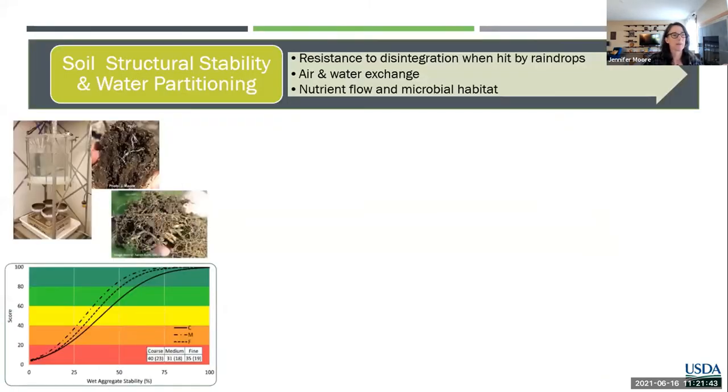For bioavailable nitrogen, there's something called ACE protein that's been recommended, as well as more classical nitrogen mineralization tests. Probably the newest indicators now online are the actual abundance, types, and diversity of microbial communities. Two approaches becoming more common are fatty acid profiling and molecular characterization. All of these processes are directly and indirectly related to the health of the soil and how your community is functioning. We'll start with soil structural stability and water partitioning, conducted in some labs using a Cornell wet aggregate stability testing mechanism that simulates a rainfall event.